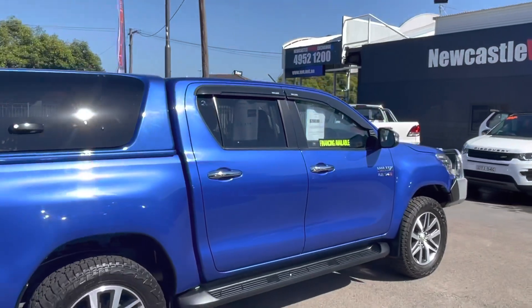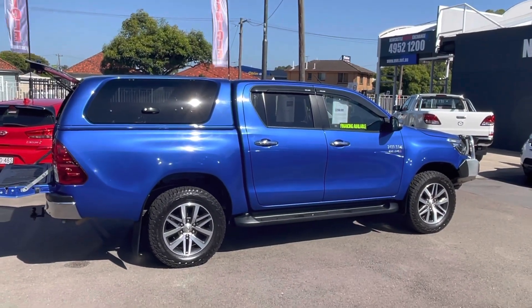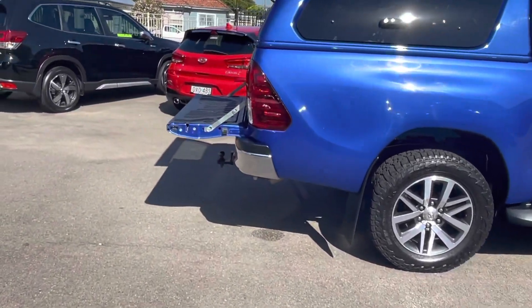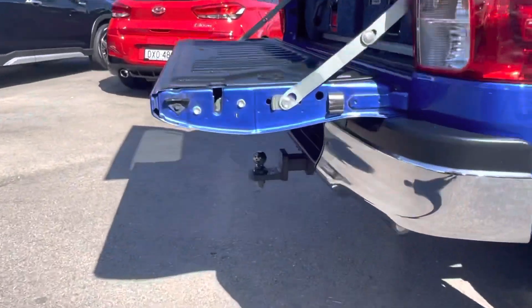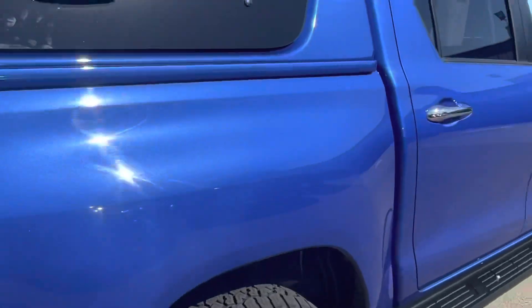It was last serviced at 93,000 kilometres and it's got a perfect logbook history. You won't find them like this — this truck is ready, set, go. Underneath the tailgate it's also got a tow bar at the back.